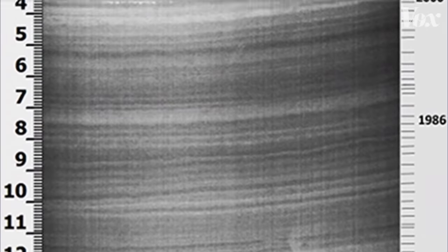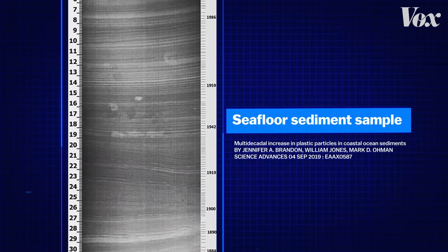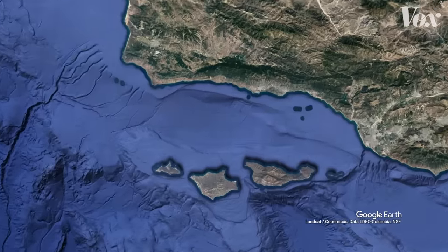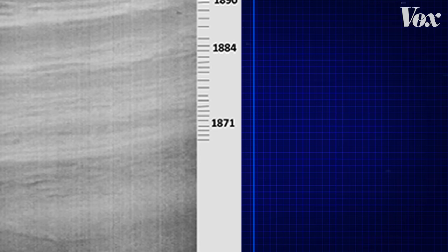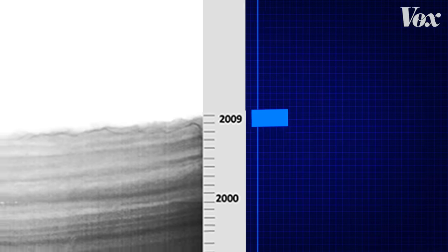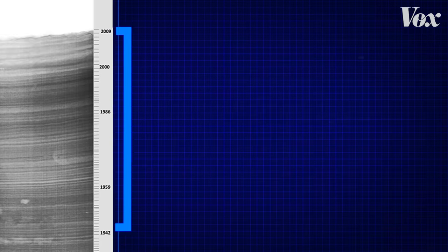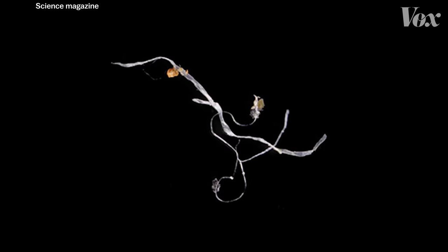This is clue number one in the case of the missing plastic — a seafloor sediment sample. It was taken from the bottom of the Santa Barbara Basin off the coast of California. It represents a measure of time, from 1870 at its deepest layer of sediment up until 2009. But this period, from 1945 to 2009, is where the study authors were focused. It's the era of plastic production.